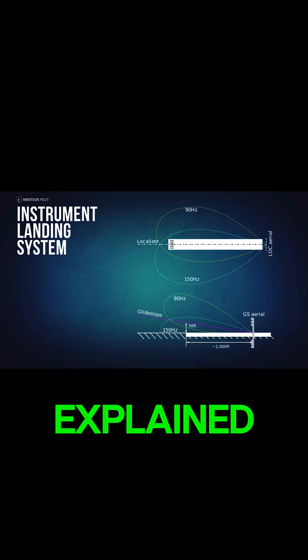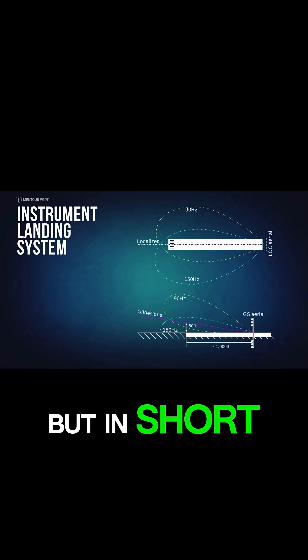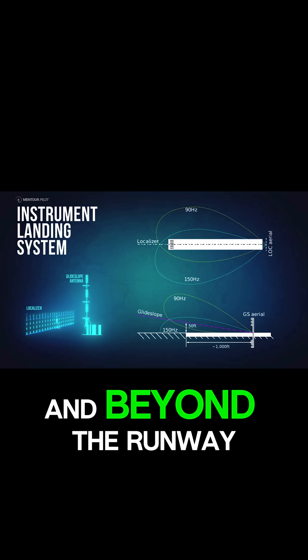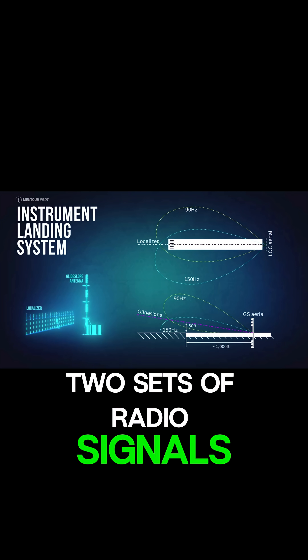I have in earlier videos explained how the ILS system works, but in short, there are two antennas situated on the ground next to and beyond the runway which emit two sets of radio signals.